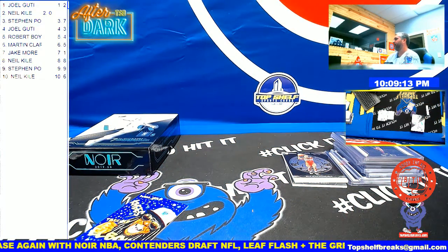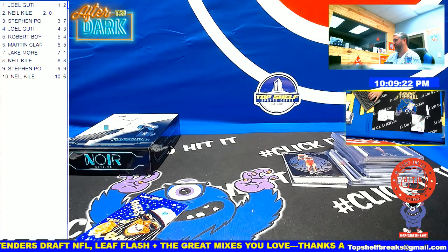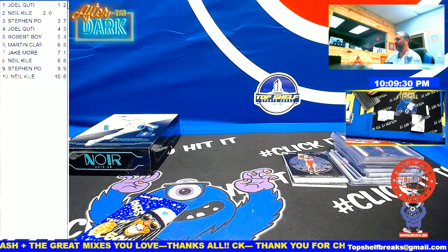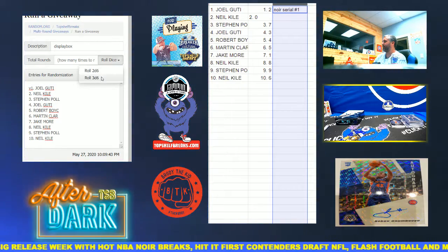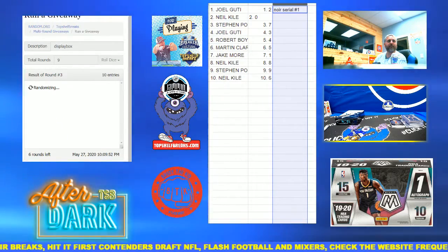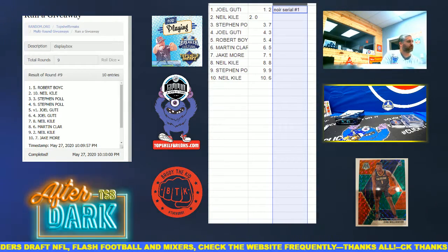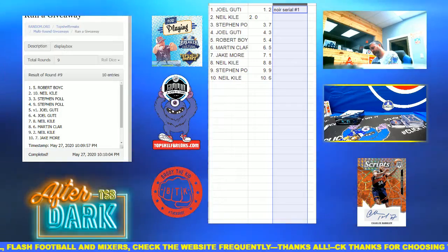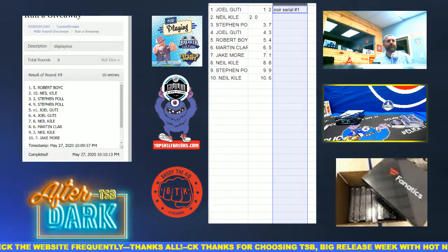All right, let's do the display box. There we go — he asked for it, he got it. This is the display box of Noir — for all your storage needs we kept it where it was left over. We'll random whoever's on top — they get the display box of Noir shipped to them on mail day. We'll do a sellout bonus at the conclusion of the night as we keep whipping through boxes. Robert Boyce, you get the display box! Thank you guys.